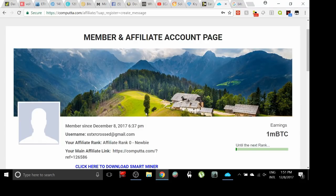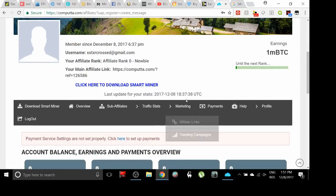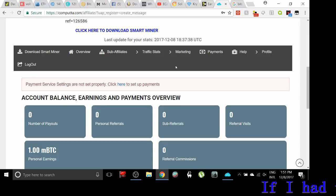I've done extensive research at this point on which one-click miners are the most profitable that you could possibly download so you can get right back to mining your Bitcoin. This is going to be probably one of the most useful videos I've done. We are going to be talking about the most profitable one-click miners for mining Bitcoin, so let's get started.